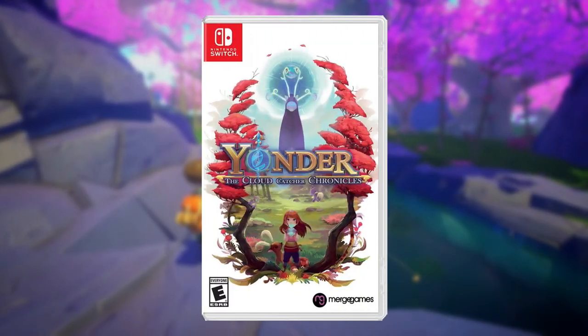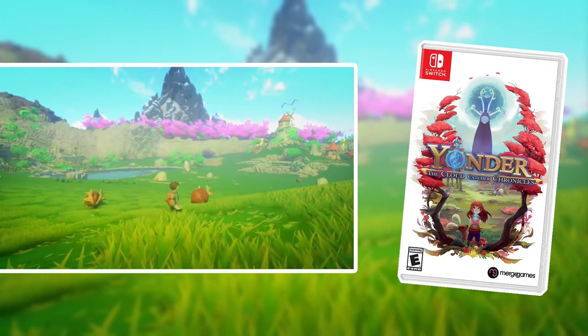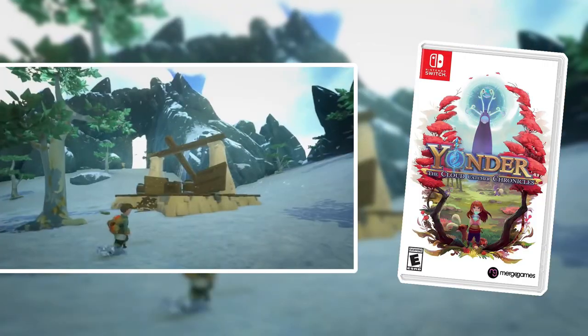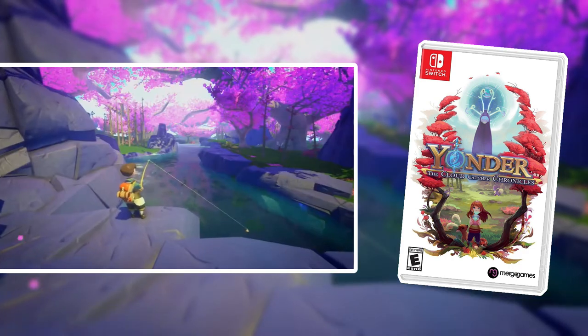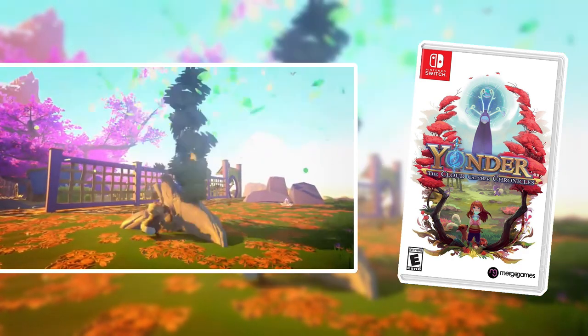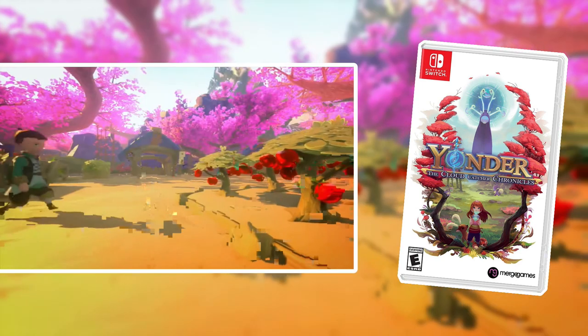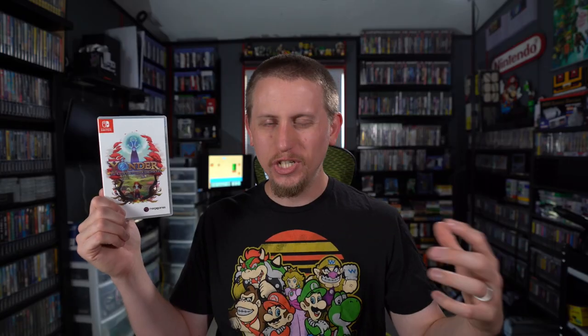With that disclaimer out of the way, let's jump in. Let's kick things off with Yonder the Cloud Catcher Chronicles. This is a very chill and relaxing game — it really reminds me of a game like Stardew Valley. You're just exploring a very relaxing open world, doing a lot of farming and different things like that. It's not really a game where you're going to be stressed out. You're not ever really in any danger. It's just a nice, chill, relaxing game.